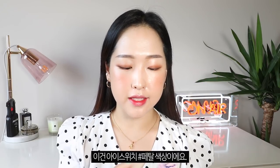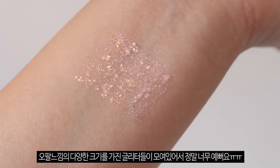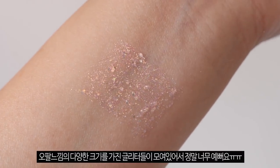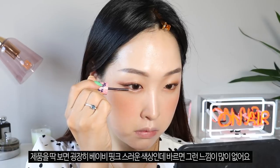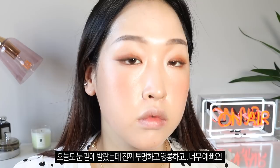Next I have my favorite glitter from 3CE — the Eye Switch in Petal. I mentioned this in my last video as well. I said it was my current favorite but I lost it, so I bought two more. I think this is probably my favorite glitter ever, and that says a lot because I love glitters. I love that it has multi-colored big chunky glitters running through it. Although it looks pink in the tube, it doesn't look that pink on the eyes — I'm wearing it today as well. It's such a gorgeous product and I'm happy I got a backup.